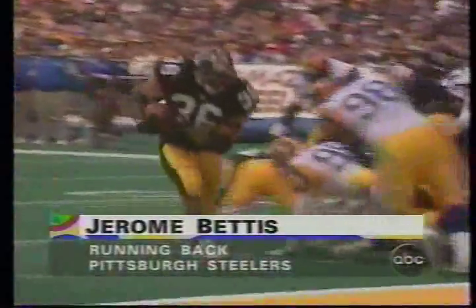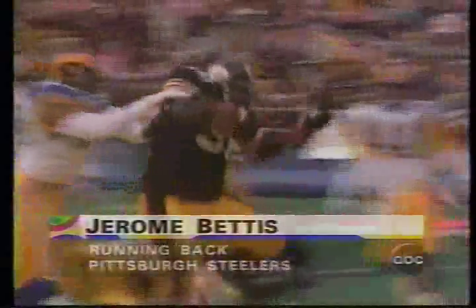Popular Pittsburgh Steeler running back Jerome Bettis was part of the festivities this week, bowling in the pro-am. And he bowled them over in football, too, didn't he?